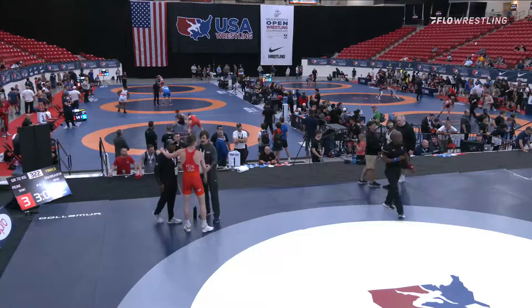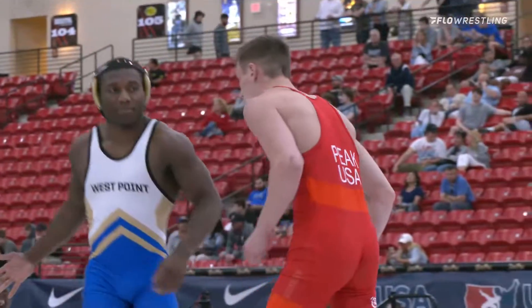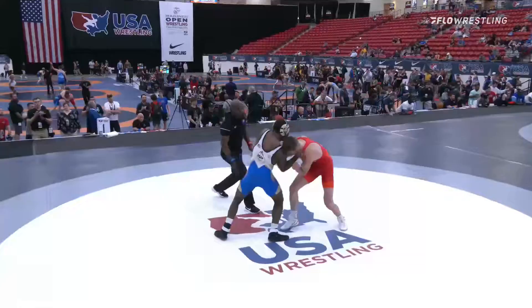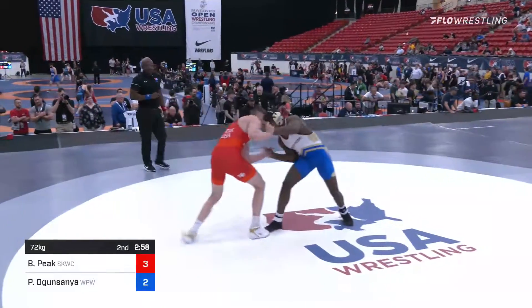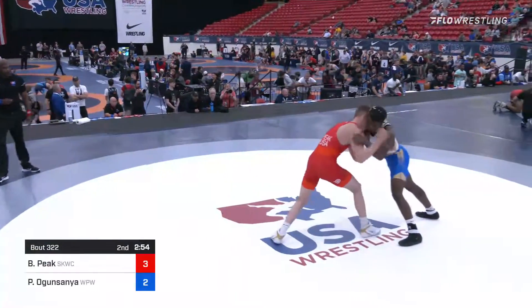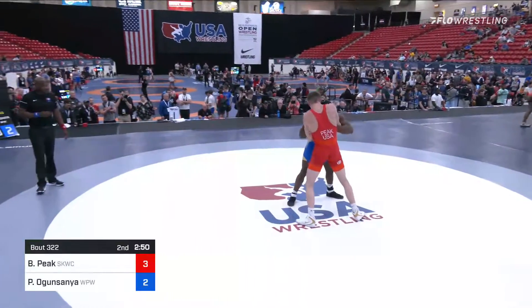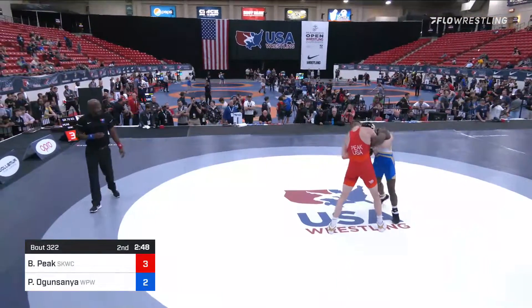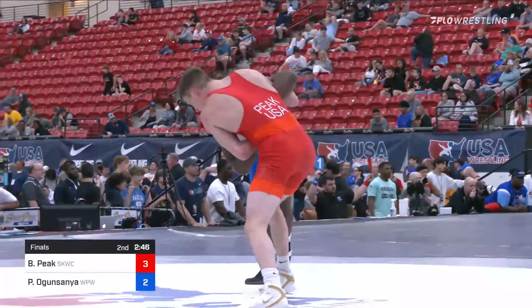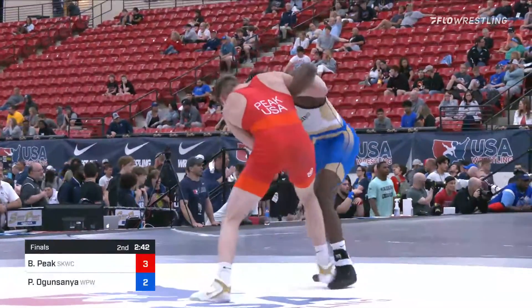Andi Besec, multiple-time world medalist, over in the corner for Peek. There you see him with the classic Besec stash — strong mustache game. It is a solid, solid stash. He's getting closer than I would have thought on scoring that slide-by. I don't see that too often in senior-level Greco.